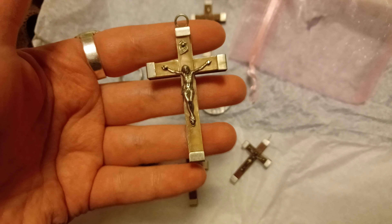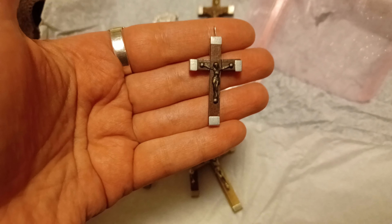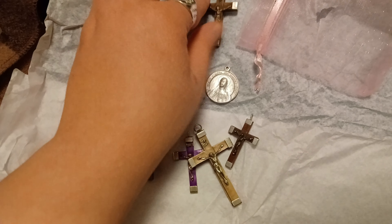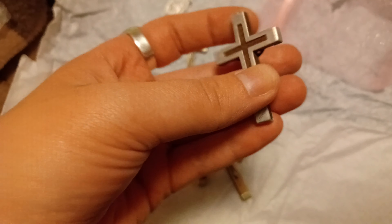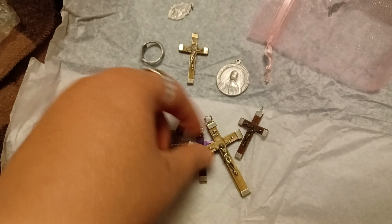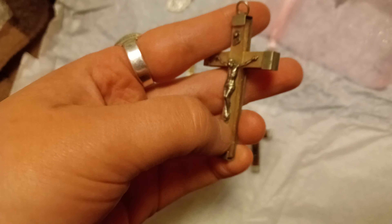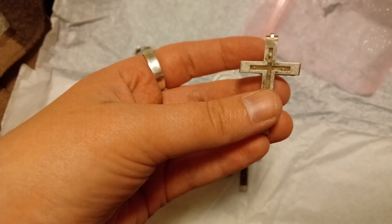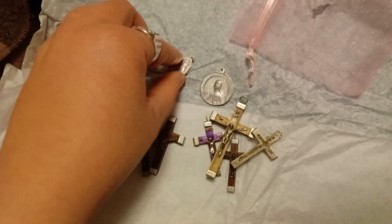There are antique silver crosses. This one's really big — I'll probably end up selling these because I didn't really want them. This one's wood and silver, this one's wood and silver too. I don't know what this one's made out of — it's either celluloid plastic or shell.